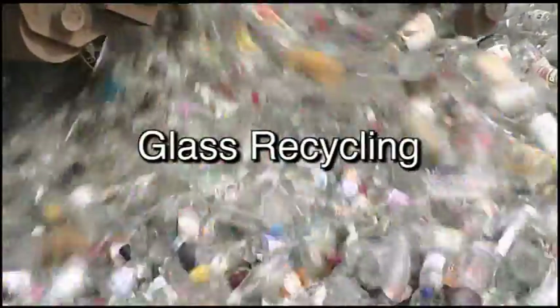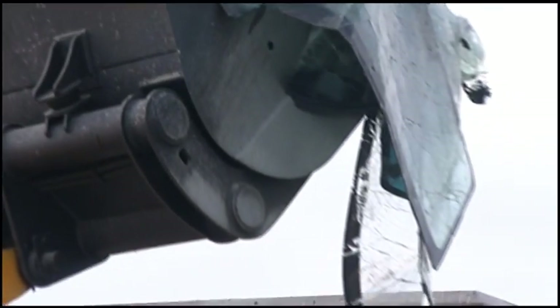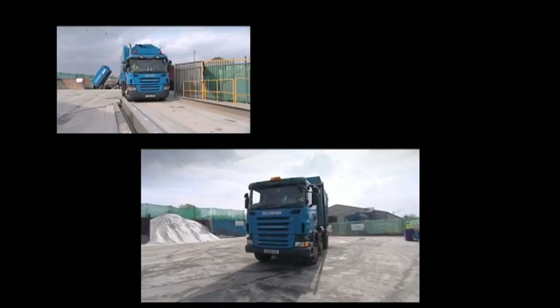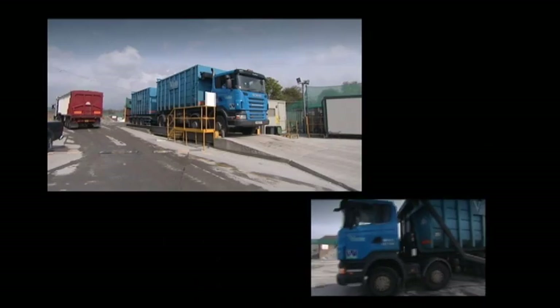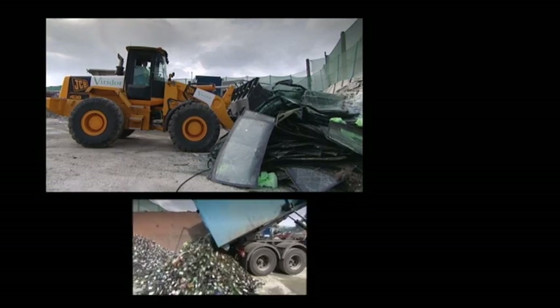If you've ever wondered what happens to glass bottles and jars or broken car windscreens, we're about to find out. Viridor's glass recycling plant is a facility that truly impresses. Trucks arrive loaded with assorted glass and are weighed. The glass is divided into broad categories: high-quality windscreen and window glass, colour-separated glass, and mixed-coloured glass bottles and jars.